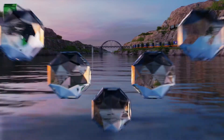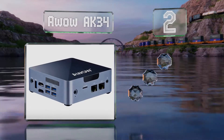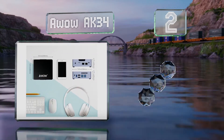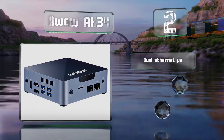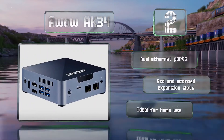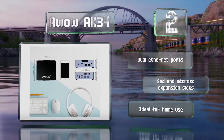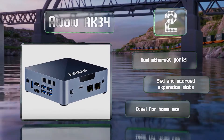At number 2, with a quad-core Intel processor, 6GB of RAM and 128GB of solid-state storage, the AWOW AK34 is a full-fledged mini PC. As long as you're comfortable installing PFSense or running it in a Windows Virtual Machine, it's hard to top this model's performance. It features dual Ethernet ports and SSD and microSD expansion slots. It's ideal for home use.